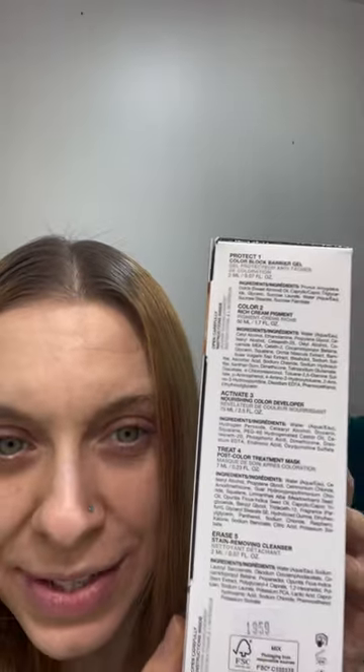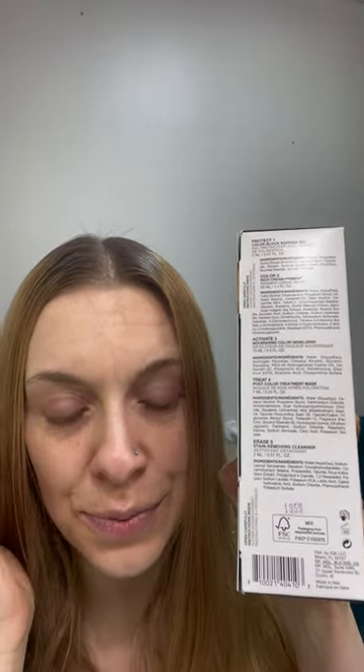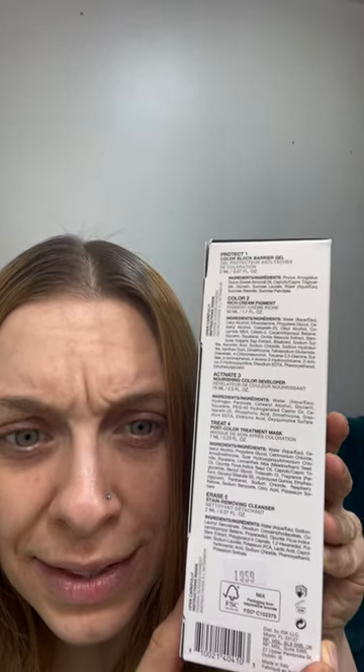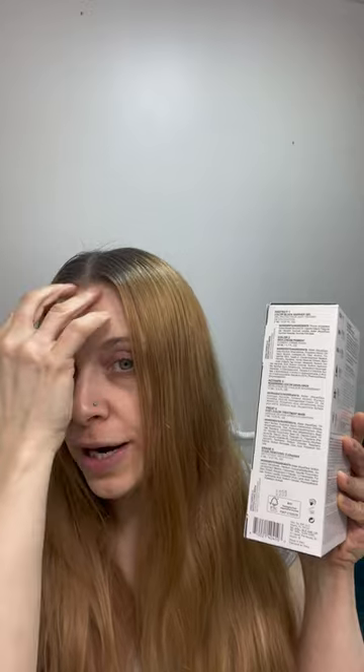It comes with all these things right here. It includes a color block to protect your forehead and ears from getting color on them — and since this is red, it'll probably stay in my skin. It also comes with their Rich Cream hair color and then the Activate, which is the developer that you mix together to get the hair color. And then there's a post-color treatment mask, and an Erase 5, which is a stain-removing cleanser to wash your forehead or any other area you may have dripped hair dye on.